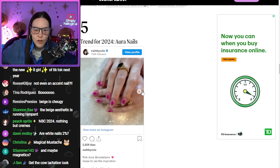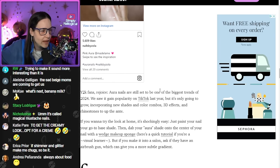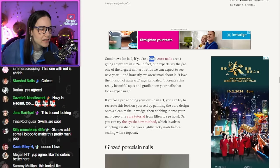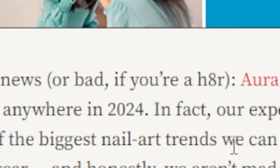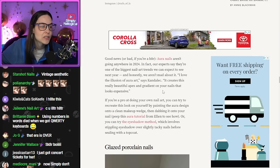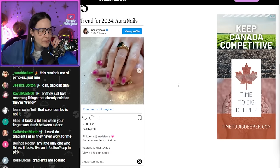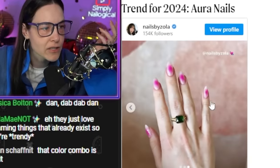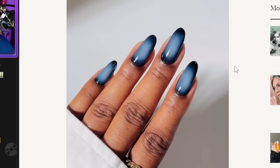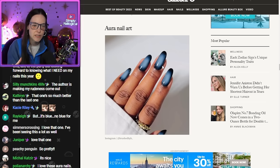Aura nails — you mean a gradient? It's a radial gradient. Y2K fans rejoice. That was a Y2K thing? Good news or bad if you're a hater — spelled with the number eight, okay, like just say you're 35. Creates this really beautiful apex and gradient on your nails that looks expensive. Why do we want to look expensive? In this economy, that color combo is not it — it's like my eyes, this is my eye rash look. This to me is a better use of color theory for doing a radial gradient. Love this deliberate kind of shadowing on the edges.